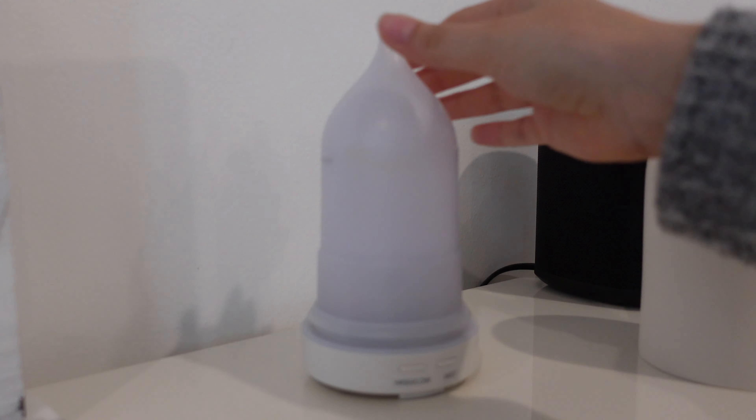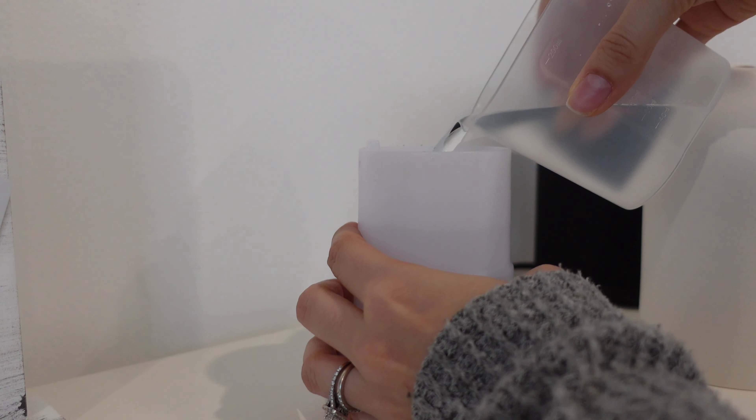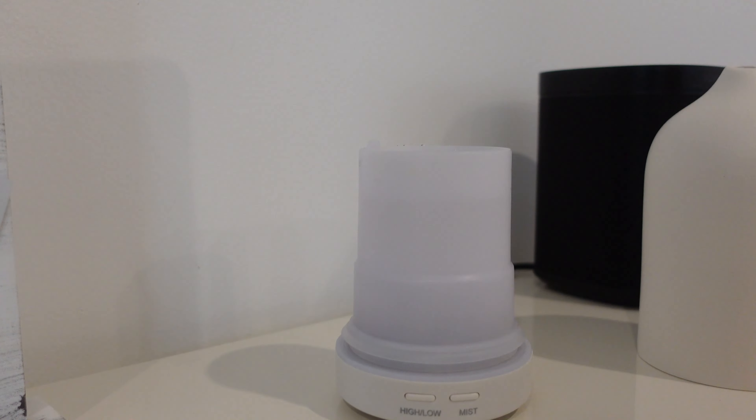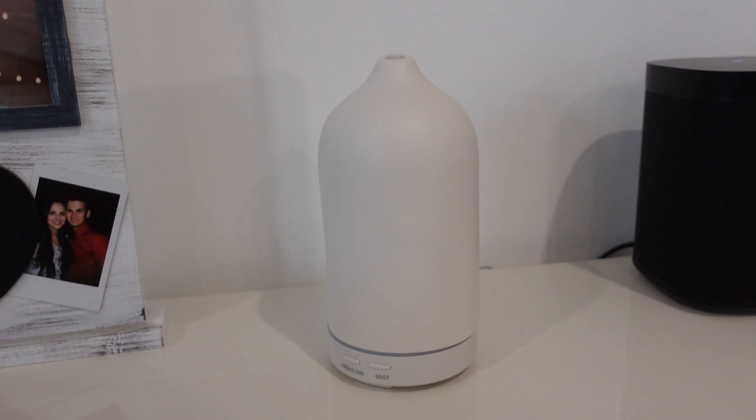I'm a huge fan of candles, and my favorite scent ever is the Capri Blue Volcano scent. I usually buy that candle at Anthropologie, but I recently discovered it comes in different products. I have the room spray and most recently I purchased the diffuser oil. I put a couple of drops on my diffuser and it makes my whole room smell amazing — I've been using it in the living room diffuser to make the first floor smell really good. I use about five drops and it's actually pretty strong, way more powerful than other diffuser oils I've tried. Highly recommend if you like this scent.